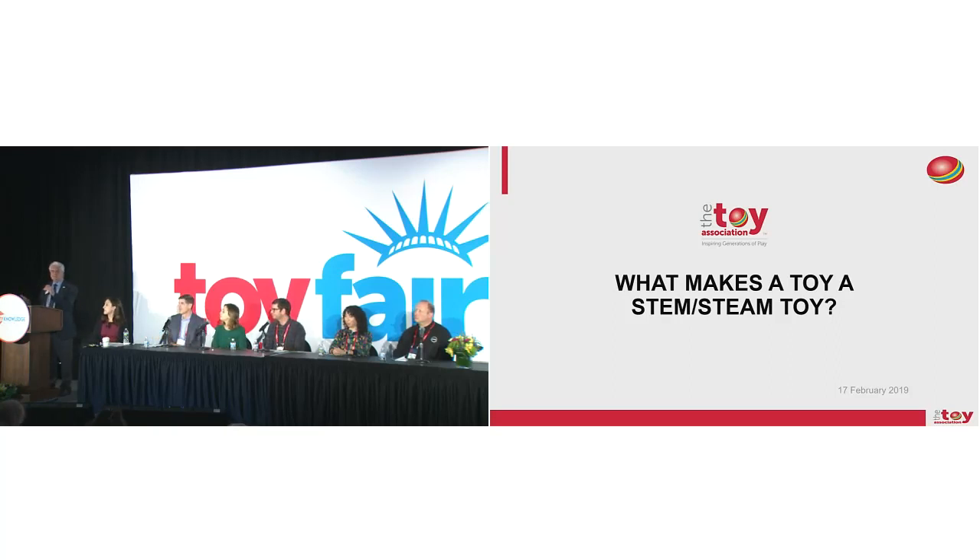STEM, STEAM — it's in our lexicon now. If you walk the aisles of Toy Fair, you see it everywhere. But the interesting thing is, when I go up and ask people, 'What do you mean by that? Why is this a STEAM toy?' I get a myriad of different answers.